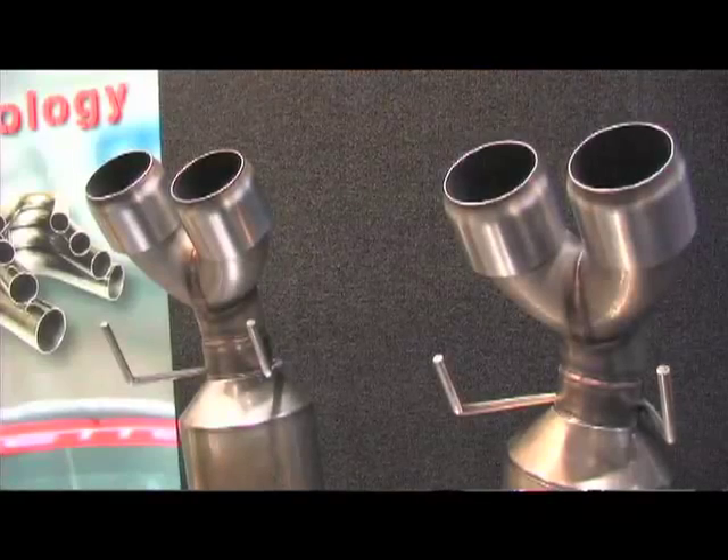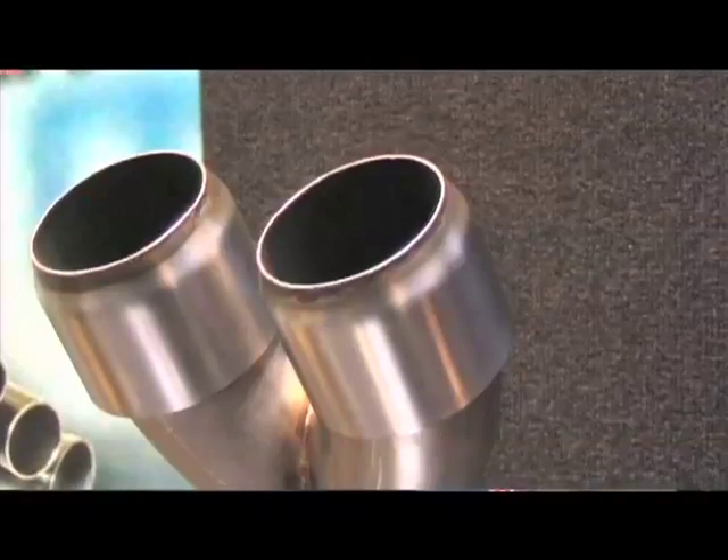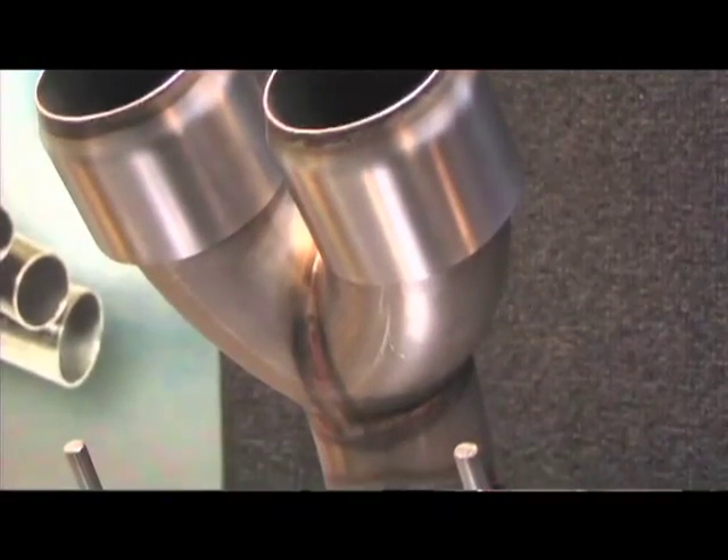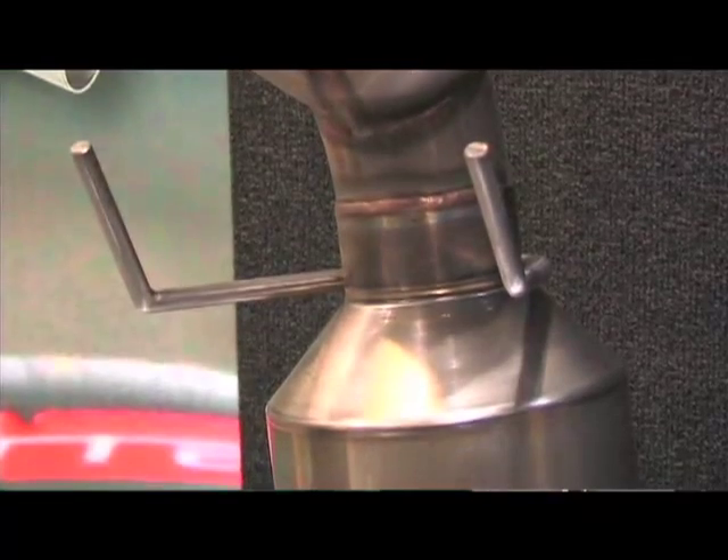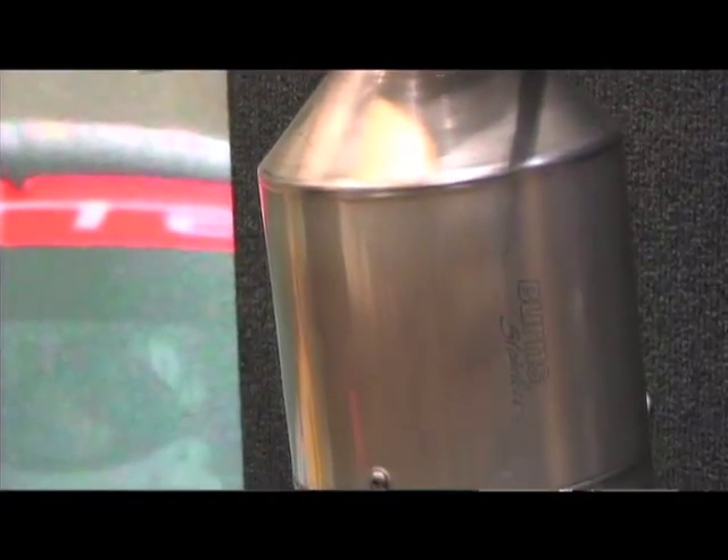The systems are designed for club racers that want to race their Corvettes at the track. The system reduces the weight 35 pounds from the stock system and is designed to attach directly to the factory cats that are coming from the engine.